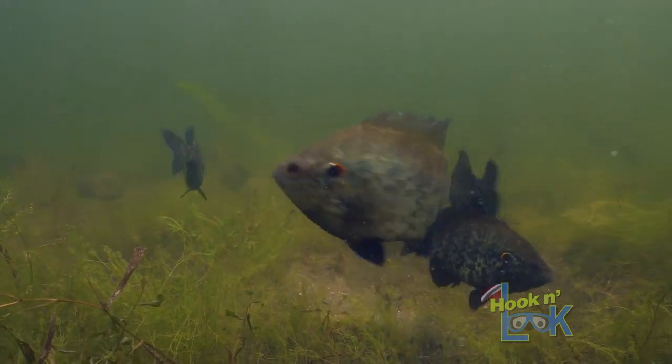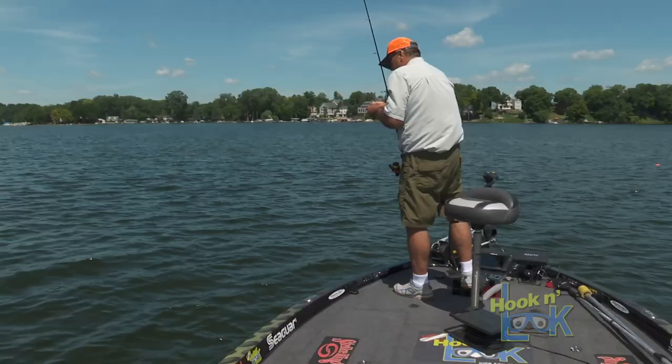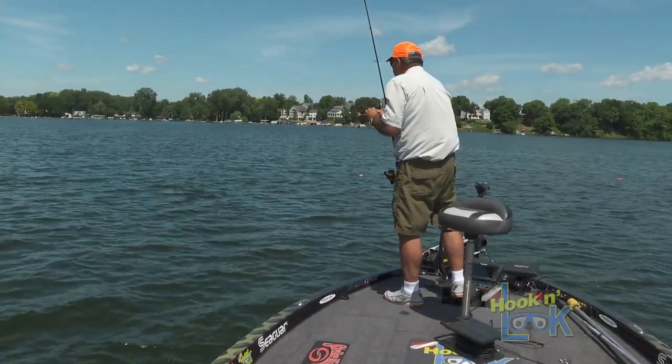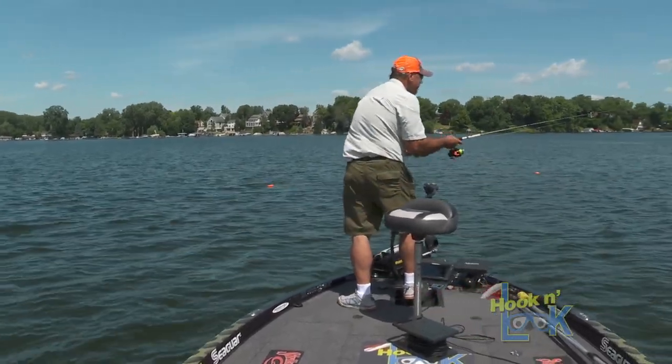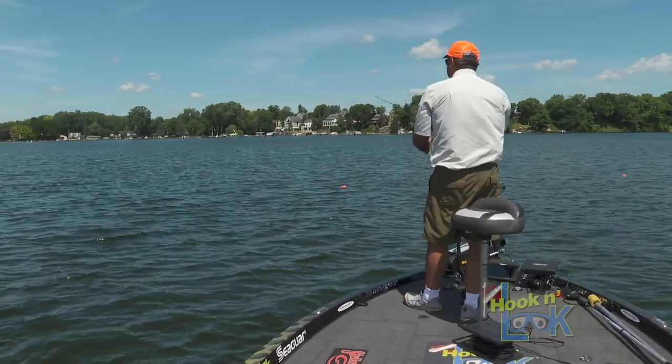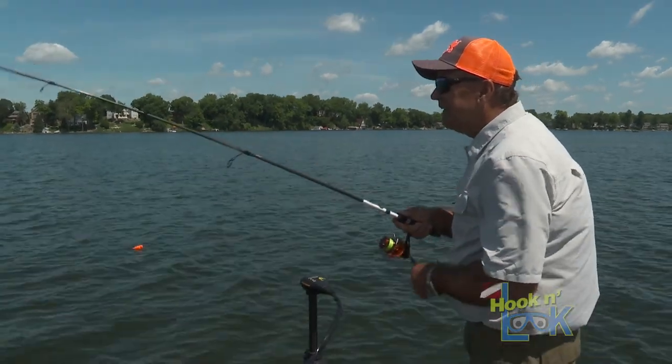I'm going to try running it up higher — I'm trying to find the magic depth to give them a bite. They like to come up for it, I do know that. Maybe I just need to stay off them a little bit like this.